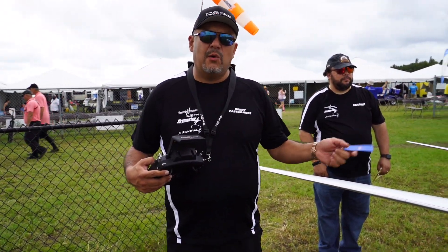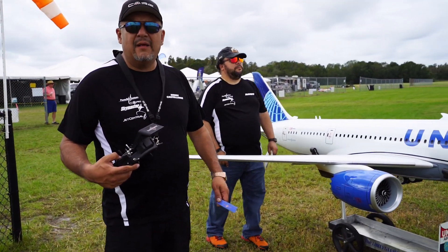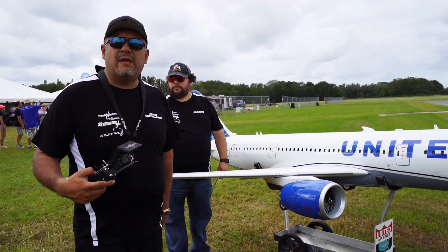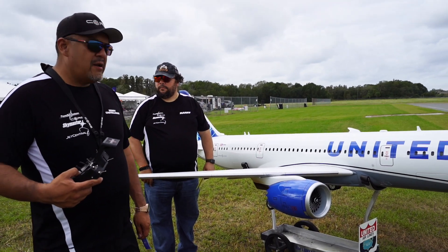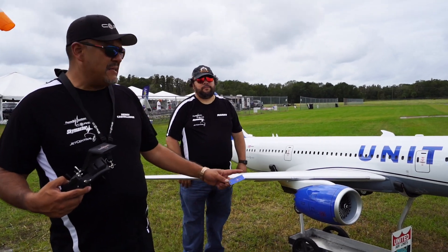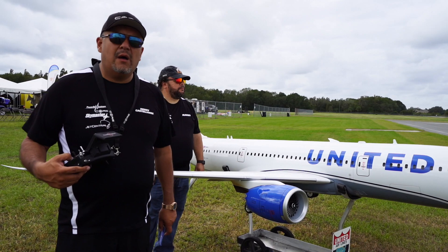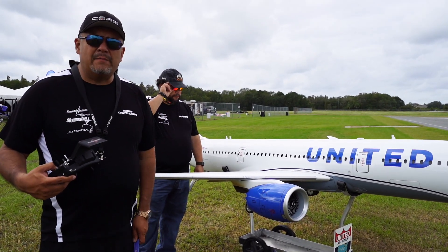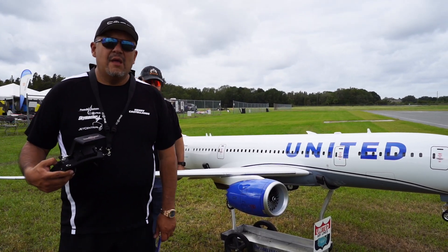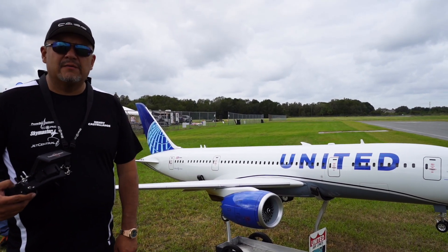I won Critics Choice — that's an award where everybody votes, all the judges, all the pilots, everybody here. They all voted that this was the best airplane here, something very unique. I won Best Civilian Jet with the 787, and I also won Unlimited Show Aircraft with the 787. I won Best Military Jet with my Skymaster SU-30, and I also won Best Pro-Am Jet with my SU-30.